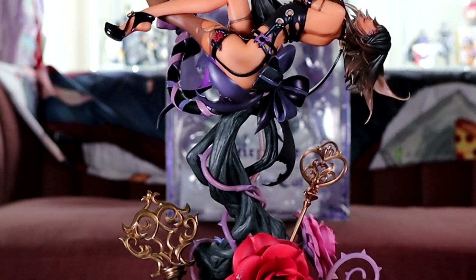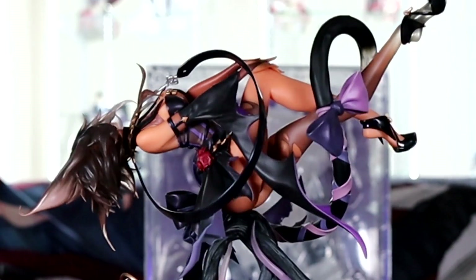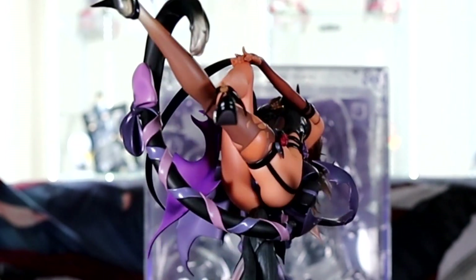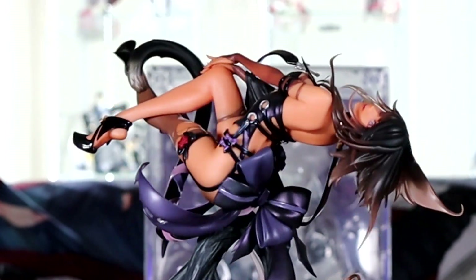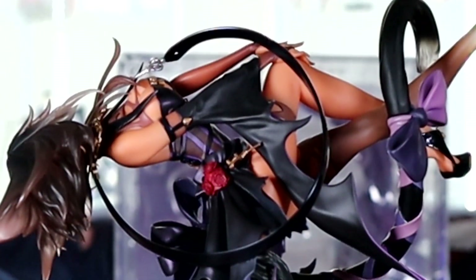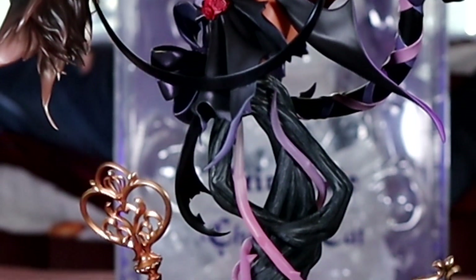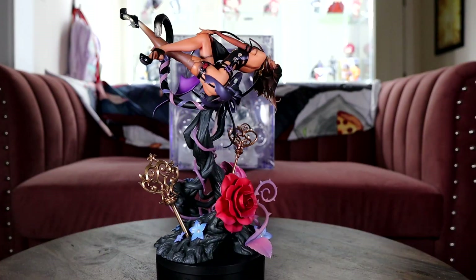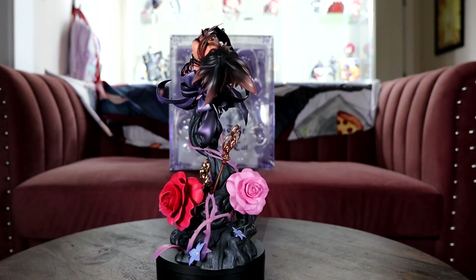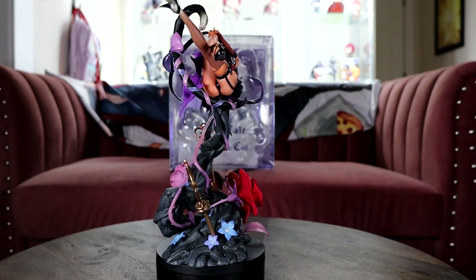Here's the Myethos Cheshire Cat and I think this is one of the coolest figures in my collection. She's on the same shelf as Riddle right now and the two of them honestly just steal all of your attention because they look so good together. Her outfit is so cool, her hair and the base — she is just a gorgeous figure and Myethos hit it out of the park with this one. I wish all their figures looked this detailed.